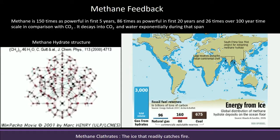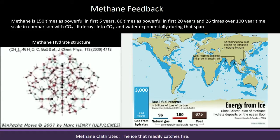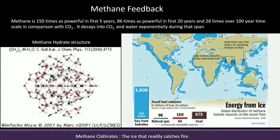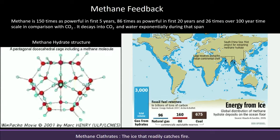Methane is 150 times as powerful in the first 5 years, 86 times in the 20-year timeframe, and 26 times on the 100-year timescale. It decays into carbon dioxide and water, and you should know how much methane currently exists.